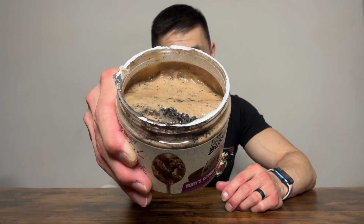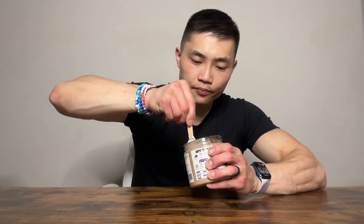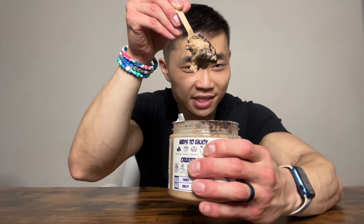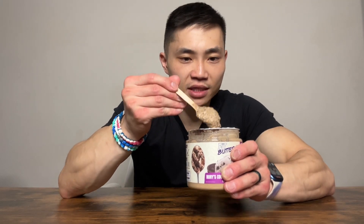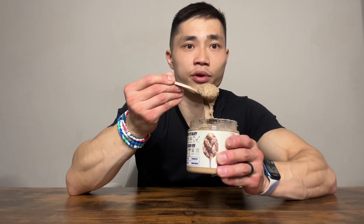They are definitely not messing around with the cookies and cream. I'm going to stir this around a little bit. Despite all this Oreo, there's still somehow 7 grams of protein in here. This Oreo flavor is seriously out of this world. The Oreos in this just add the perfect amount of crispiness to this cashew butter blend — like a melted cashew butter and Oreo blend.